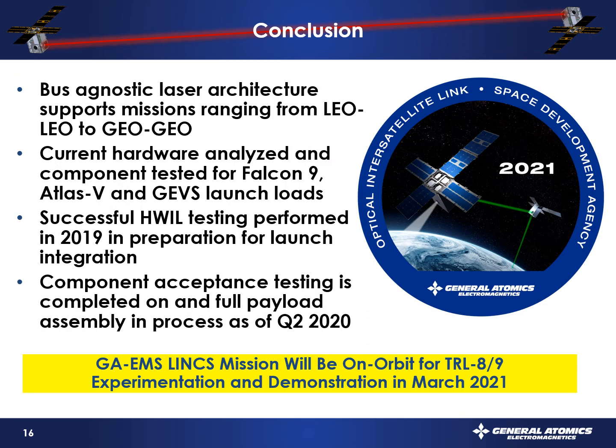In conclusion: the system is bus-agnostic and supports LEO-to-LEO, LEO-to-GEO, and ground links. We have lots of high-TRL components on the spacecraft and the ability to gain flight heritage on the laser comm terminals. We're really excited — we're in the build phase, finishing that up, getting ready for PSR at the end of the year, then heading to the launch site in the first calendar quarter of 2021. Thanks, and we look forward to your questions.